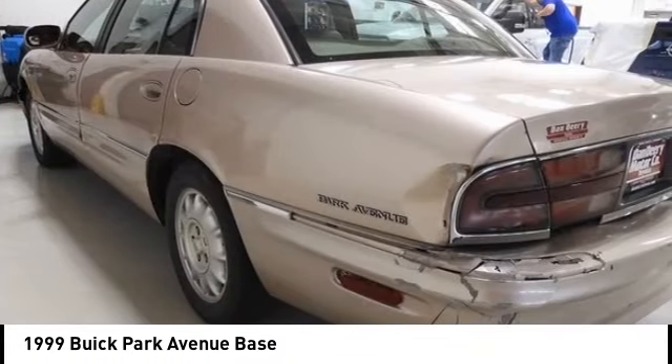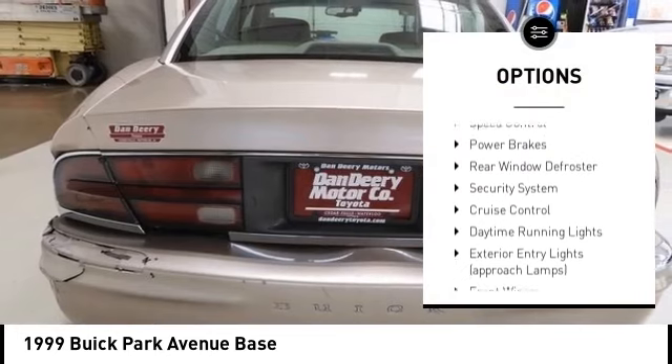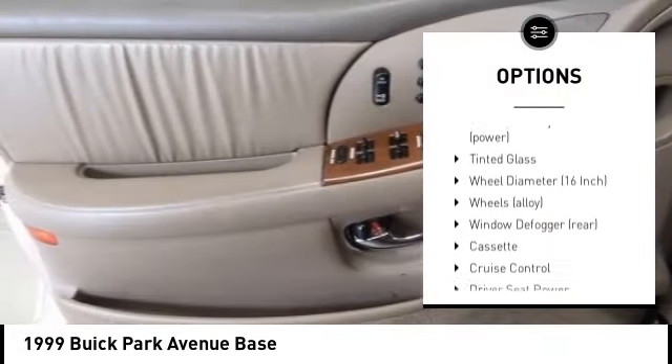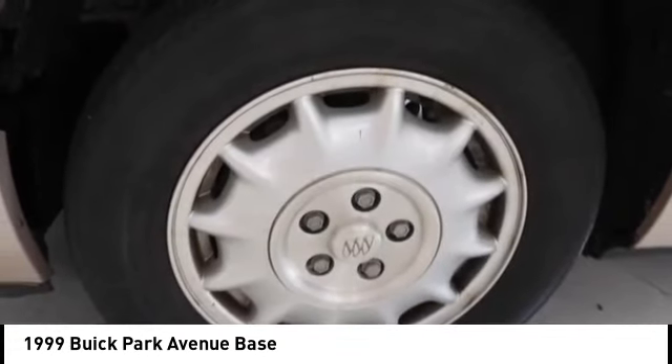Here are some of this vehicle's great options: alloy wheels, daytime running lights, remote keyless entry, four-wheel disc brakes, speed control, power brakes, rear window defroster, security system, and cruise control.